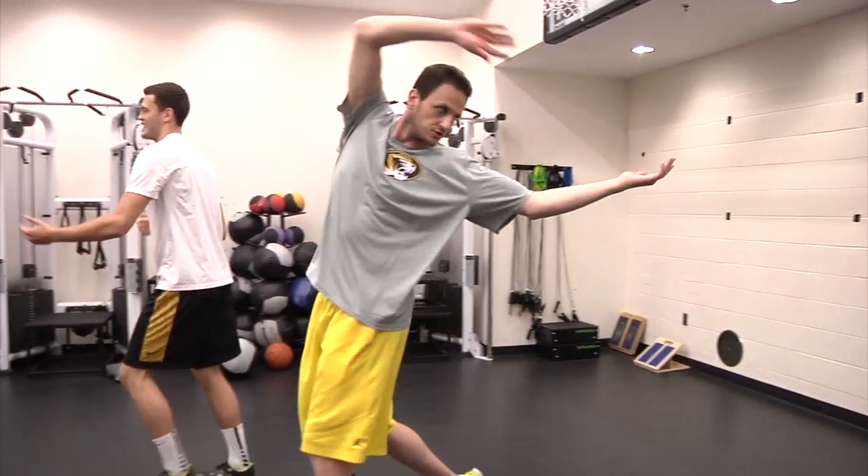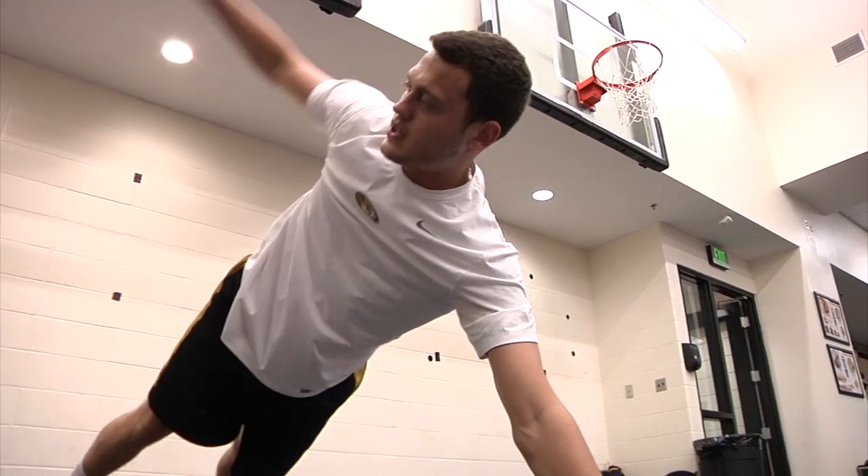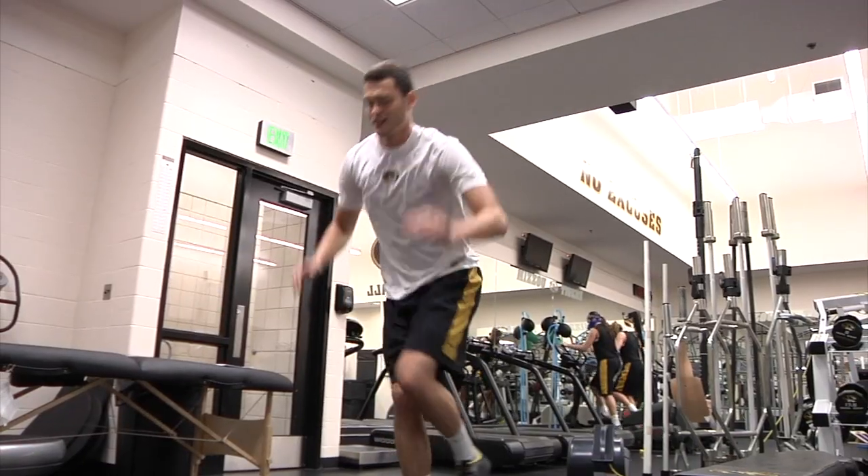With all of that in mind, Mizzou's strength and conditioning coach Todor Pandoff crafts a program tailor-made for Stefan Jankovic that will make him stronger without weighing him down.